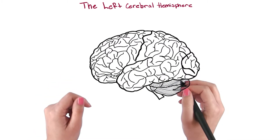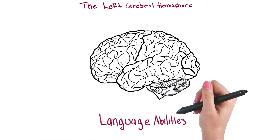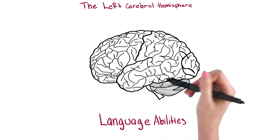From research, we know that the biggest functional difference between the two cerebral hemispheres is language. Both speech and language abilities involve the left hemisphere. However, they involve different parts.